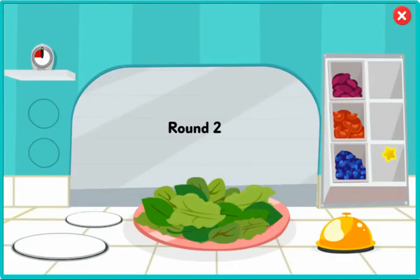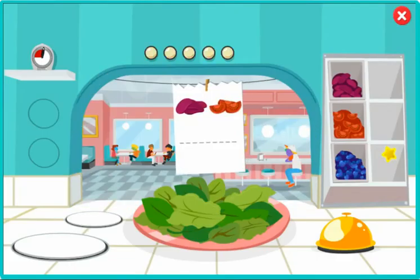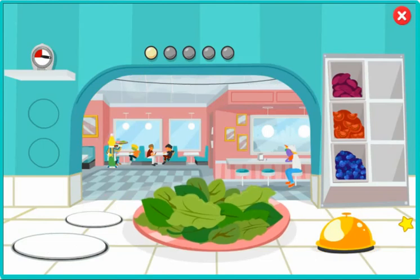Order up. You've got to fill five orders before time runs out. This order needs beets and tomatoes. Go ahead. Click on the ingredient to add it to the plate. Then when the order is ready, click the bell. Keep up the good work, Chef.